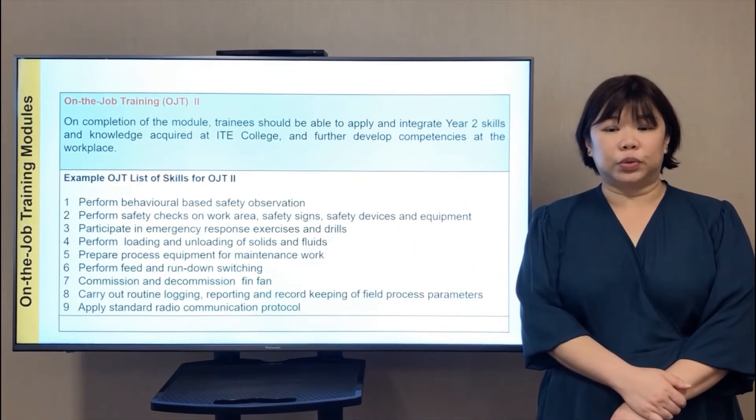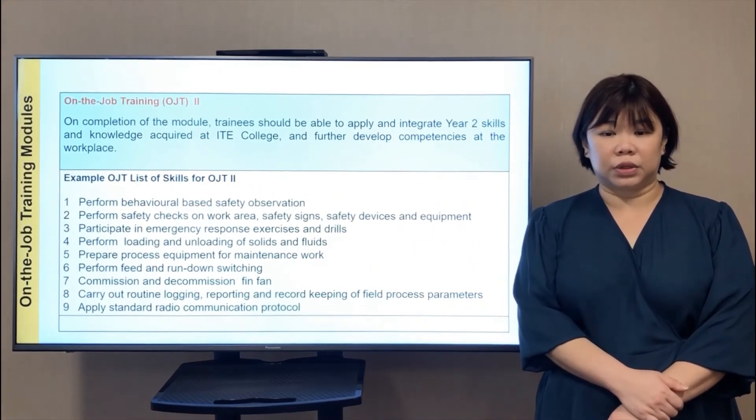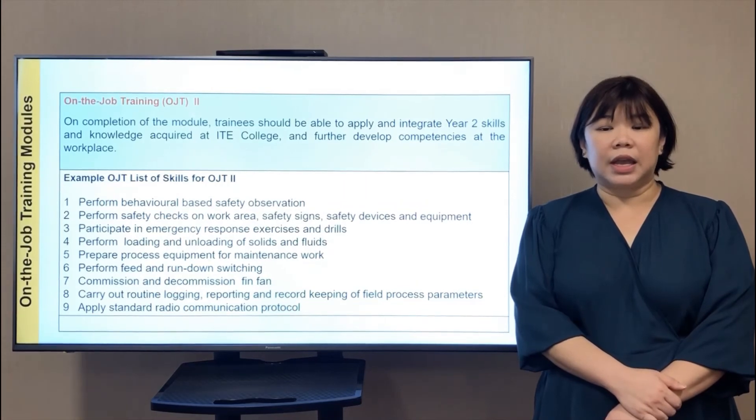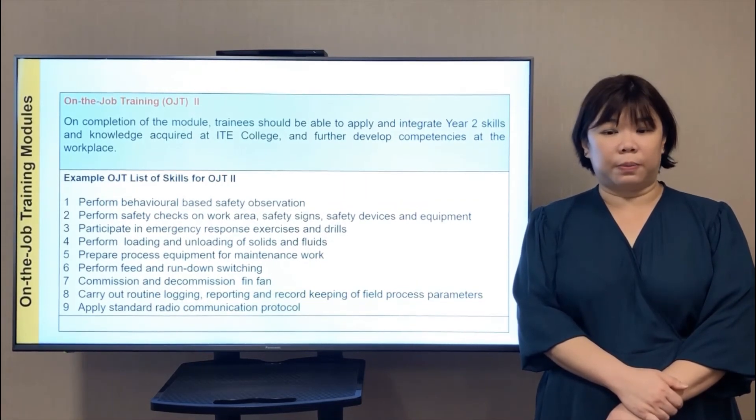In OJT 2, the list of skills includes: perform behavioural-based safety observations; perform process equipment and maintenance work; carry out routine logging, reporting, and record keeping of field process parameters.